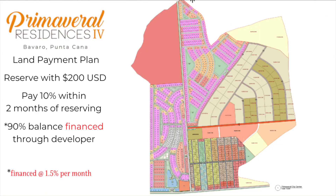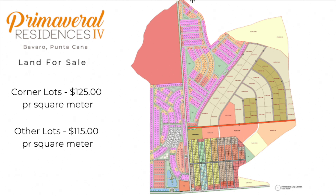Now let's go over the payment plan for the lots. You need to pay $200 to reserve your lot. Then you have two months to pay 10% of the price. Primaveral Residences management will finance the balance. Once you've paid 30% of the price of the lot, you may begin construction of your villa. Remember, you must submit your design and all the necessary paperwork so they can review and approve. Lots are in two price ranges: corners are selling for $125 per square meter and everything else is selling for $115 per square meter.